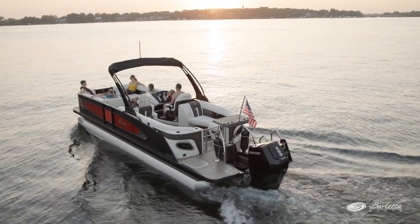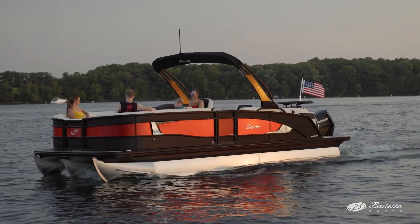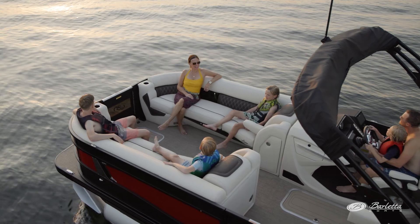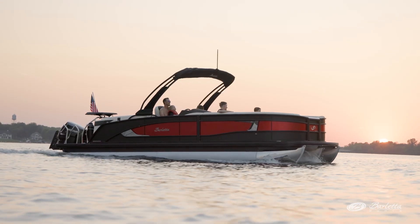This model boasts another one of the more popular exterior color combinations in the Lusso series — matte black rail skins with a new for model year 2024 Macau red accent and the blackout package. The Macau red is a stunner on the water, and I believe will quickly become a mainstay in the color palette for years to come.